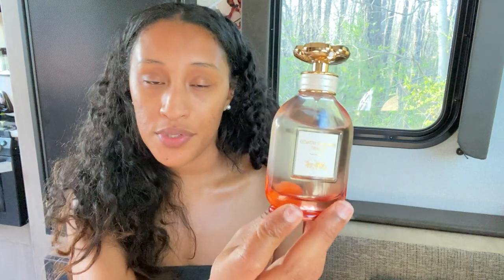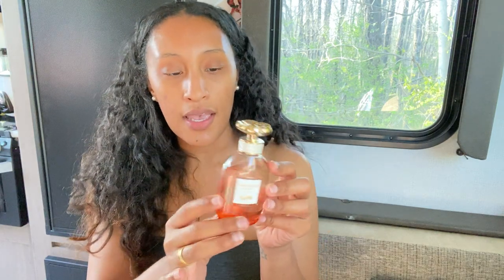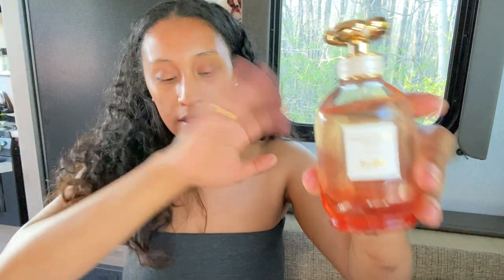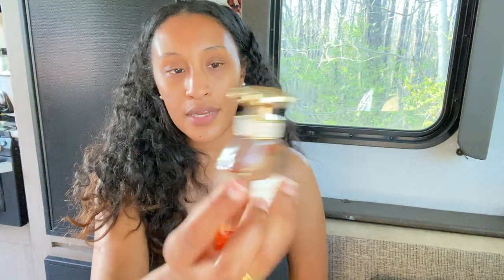This is a 2.0 fluid ounce, retails for about $82. The bottle is adorable — it has a little sunset vibe going on, a nice ombre look, the Coach logo with the horse and carriage, and the little flower on top.